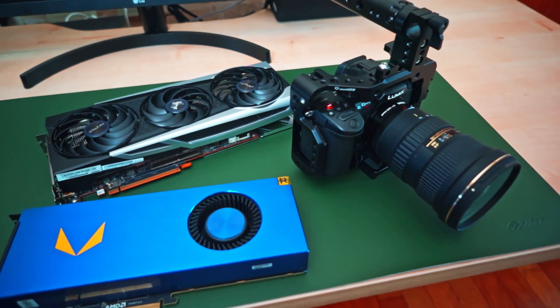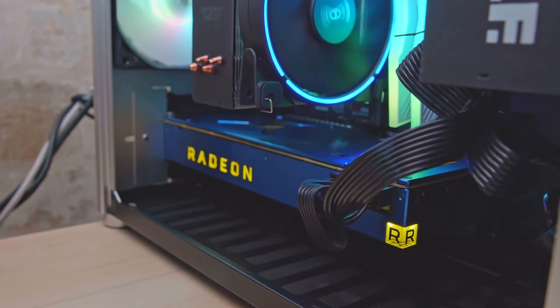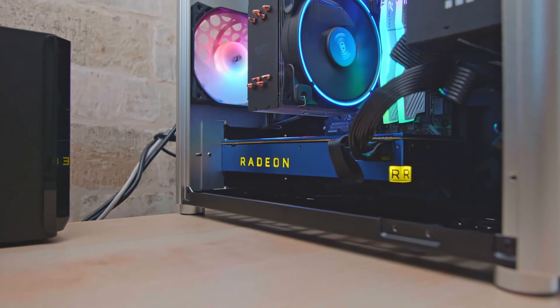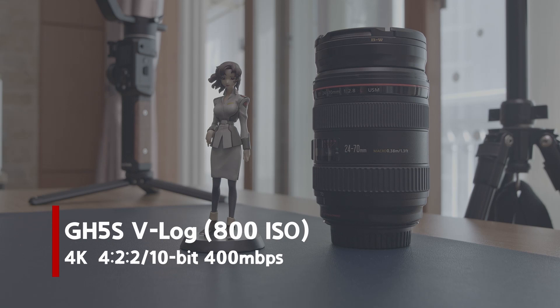Hello everyone and welcome back to the channel. Today let's take a look at AMD Vega Frontier Edition graphics card. The reason I am doing this is because there are not many reviews for this card on the internet — maybe some reviews for games, but not for DaVinci Resolve, which is a program that I use.